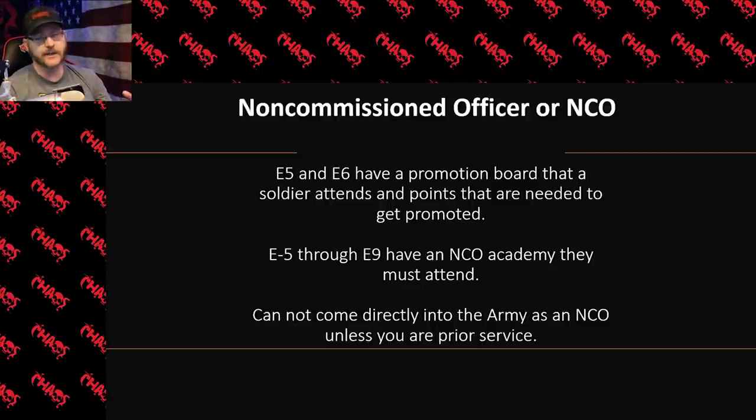You cannot come directly into the army as a non-commissioned officer, regardless of whether you have a master's degree or doctorate. The only exception is if you were in another branch of service as an NCO — for example, if you were an E5 in the Marines with no significant break in service, they may allow you to come into the army as an E5. That is really the only exception for entering the army at an NCO rank.